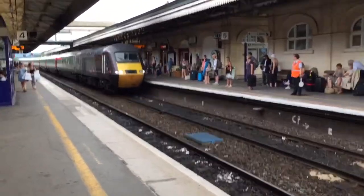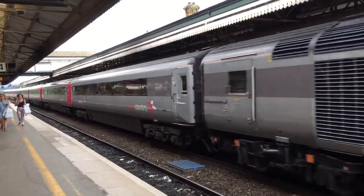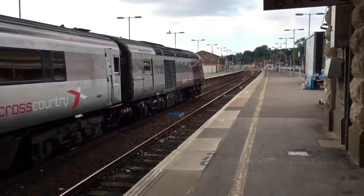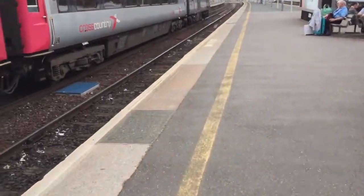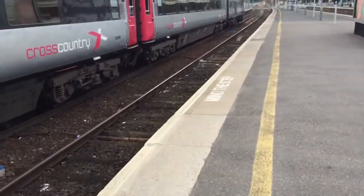Coming in now is the train — a First Great Western Cross Country train to Dundee, I think. HST. Didn't quite catch the number at the front, but we'll see what the number is now.